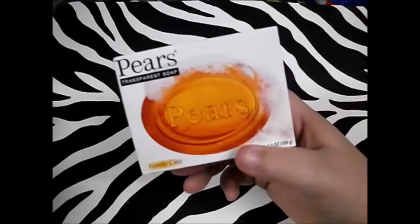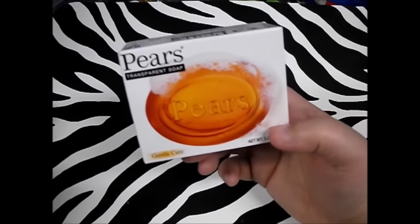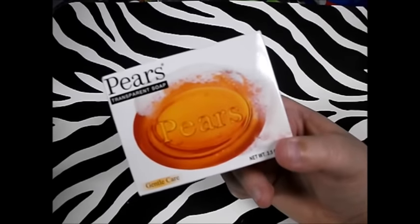Next thing — I'm not going to spend too much time on it because I buy it so much — my beloved Pears soap. I buy a bar every time I go to the Dollar Tree just so I can have a stock in case something happens.